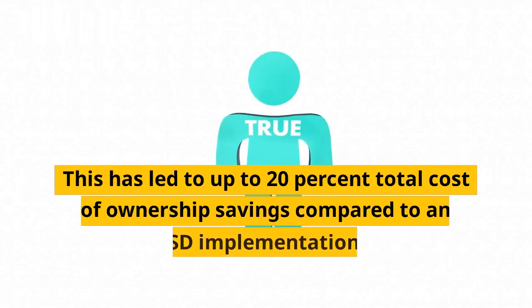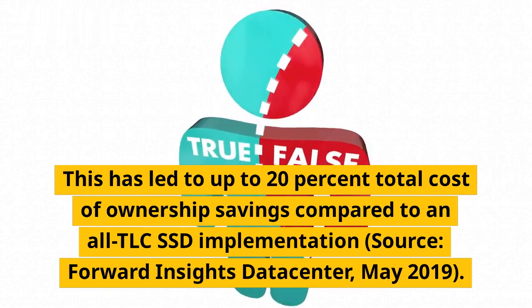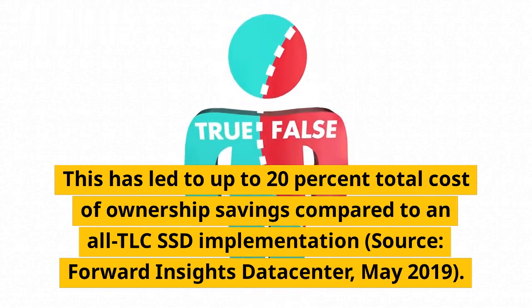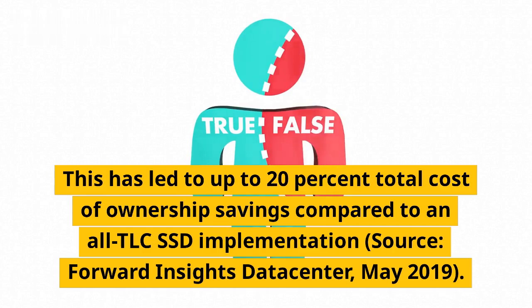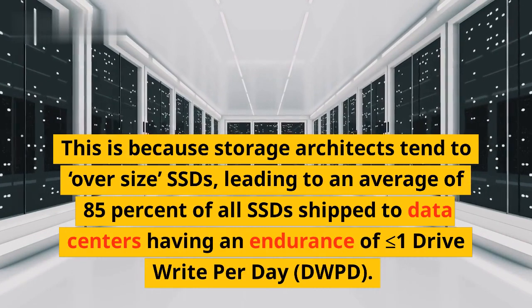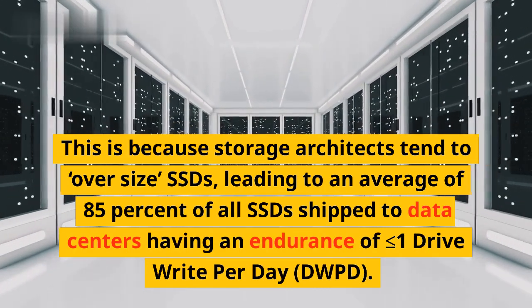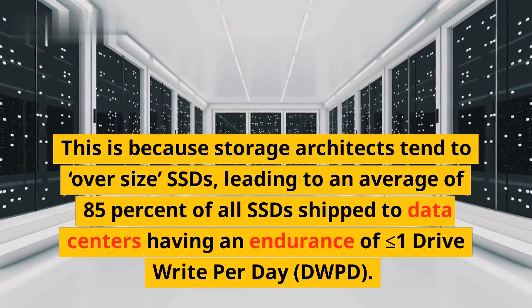This has led to up to 20% total cost of ownership savings compared to an all-TLC SSD implementation, according to Forward Insights Data Center, May 2019. This is because storage architects tend to oversize SSDs, leading to an average of 85% of all SSDs shipped to data centers having an endurance of less than or equal to one drive write per day (DWPD).